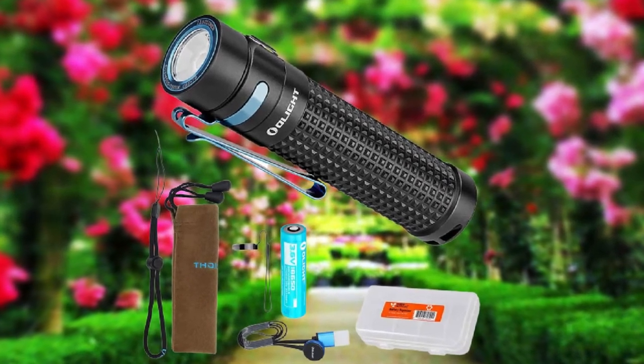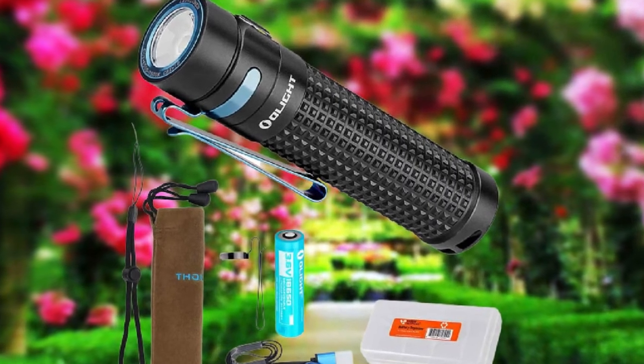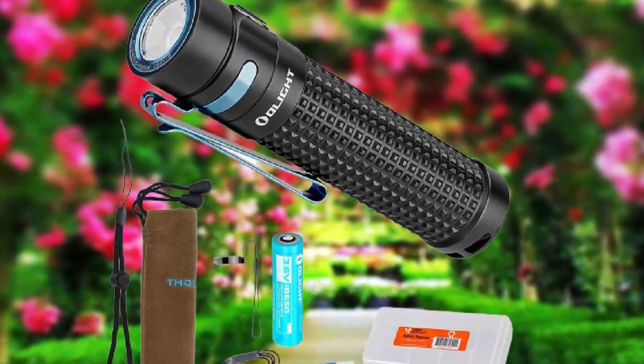This light also includes 5 output levels plus a strobe setting, a square milled grip texture, minimal weight, two reversible carry clips, and a magnetic tail.